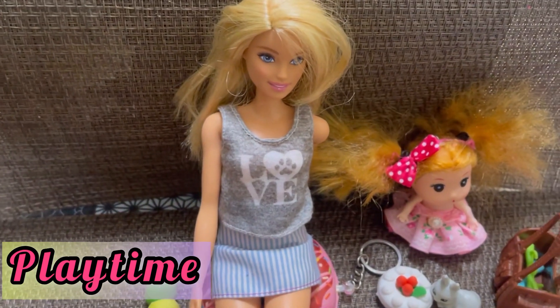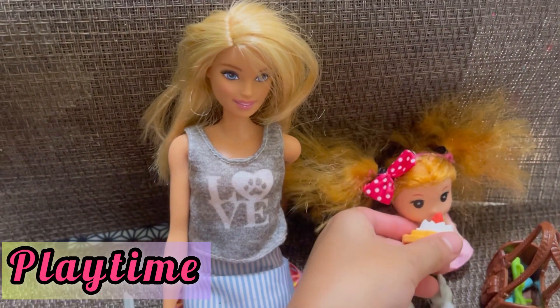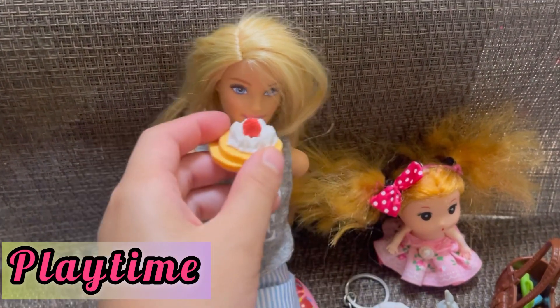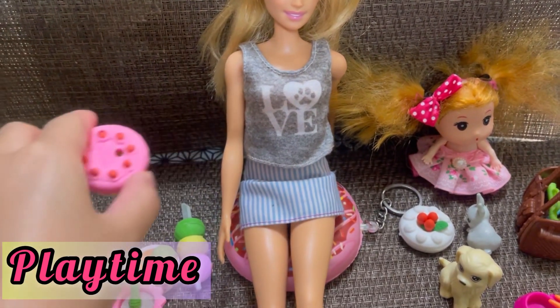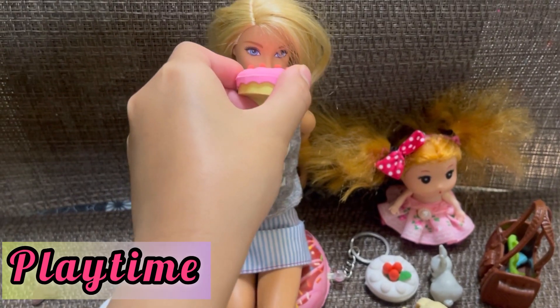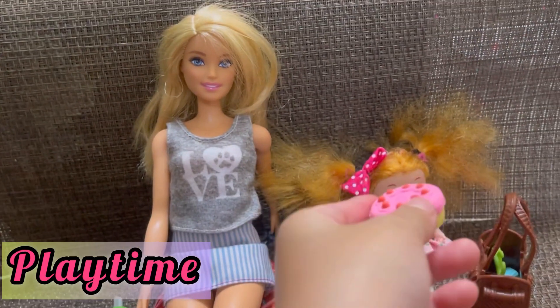She loves carrots! Now her daughter is going to have pancakes. Now the Barbie is going to eat the cake. There was a birthday sign on it so I had to remove it because it's not their birthday — just a picnic. It's delicious!